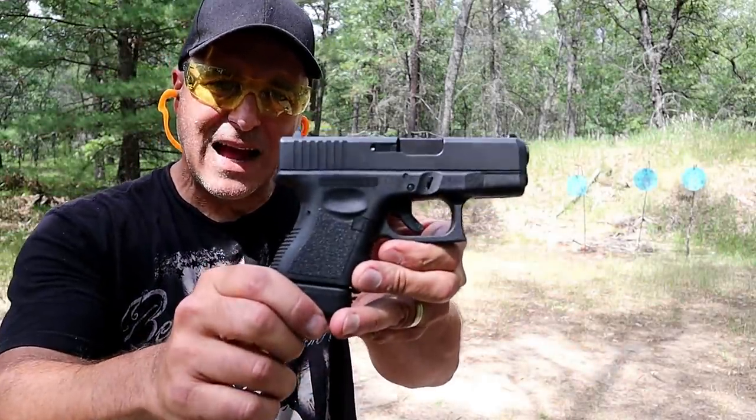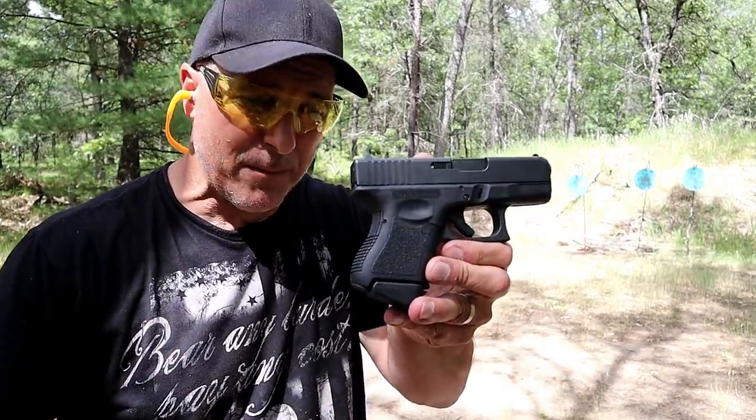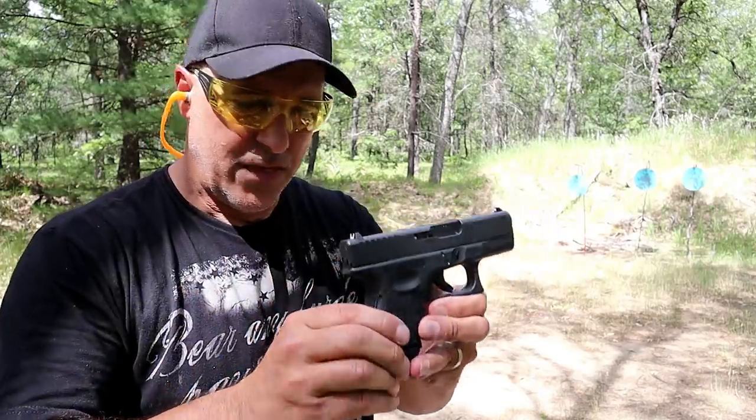Hey there friends, thanks for checking in at the range now. Today we're featuring Glock handguns and I'm calling this video Glock World because I'm showcasing the four Glock handguns that I own. It's a new series that I've been running — I did Walther, CZ, Remington shotguns, and now it's Glock World time.